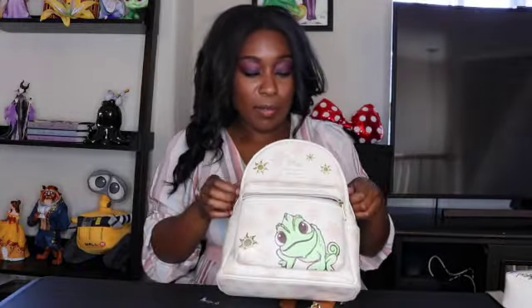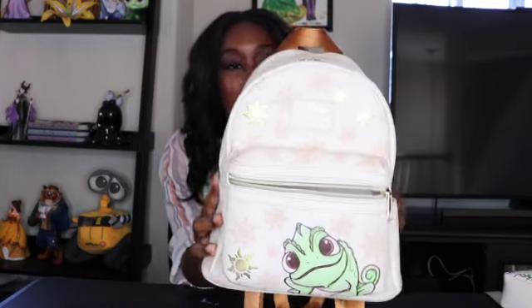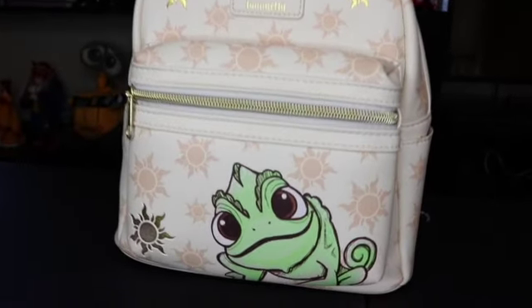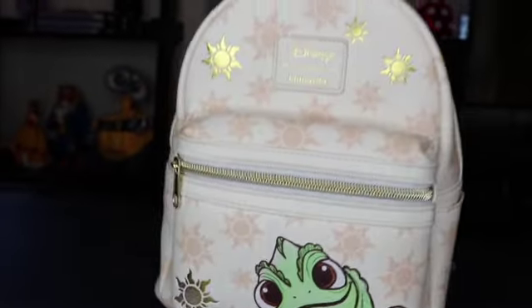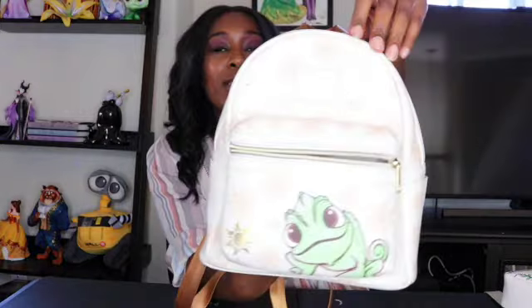My next Loungefly — I just took my stuff out of it so it's still unzipped — but this is a Tangled-themed Loungefly. This one's pretty tiny, and I got this pre-pandemic. I ordered it from hottopic.com. It has a big giant picture of Pascal on it, and then it has the Tangled sun, and other suns all over the bag. It's a pretty simple one — I saw somebody else with this one and ordered it the same night because I thought it was so cute. Perfect if you're doing a Rapunzel look and want a little extra something.